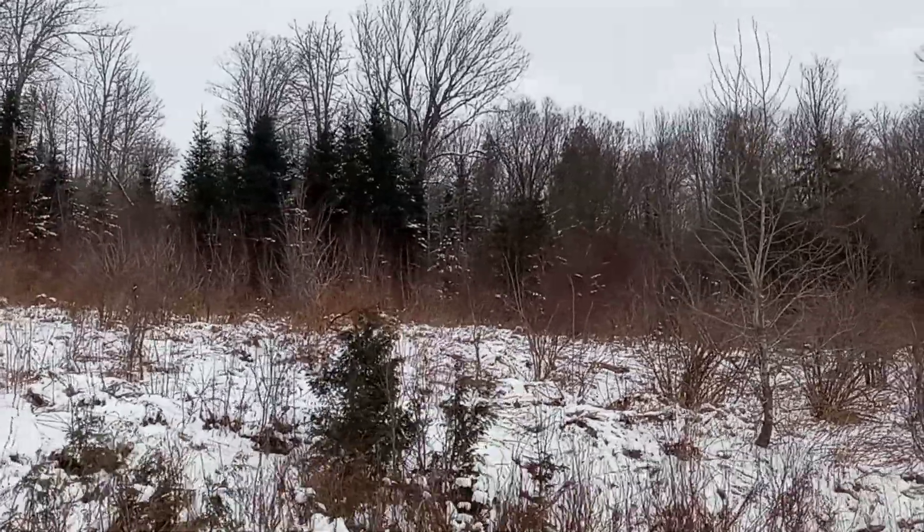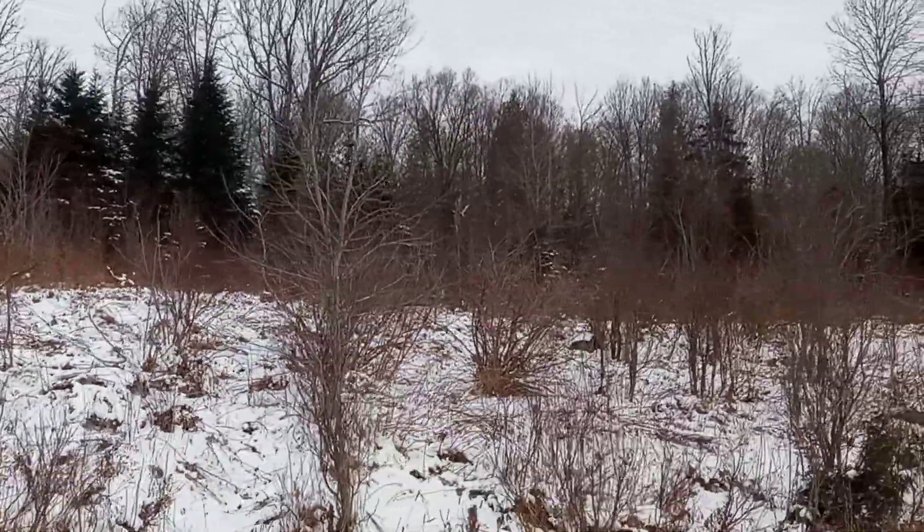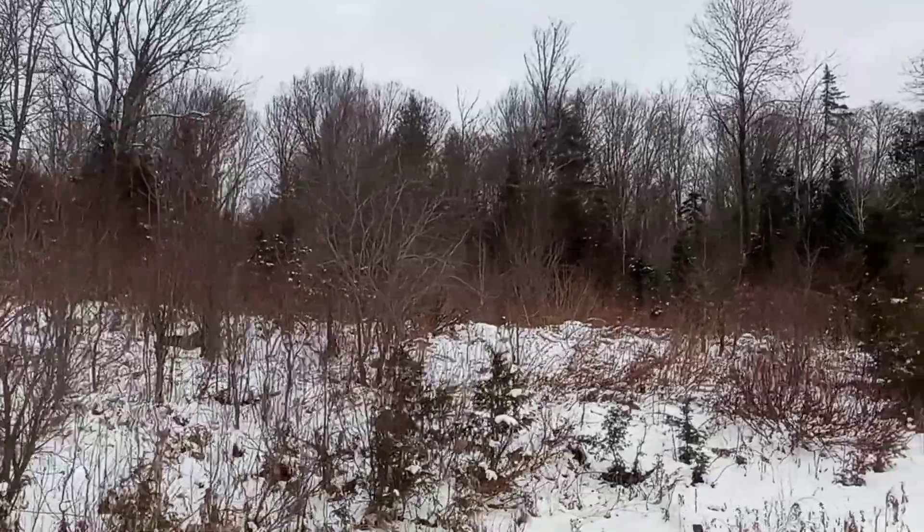Now, I know the chances of me finding a moose shed by a drive-by are pretty slim to none, but I can't help but look.